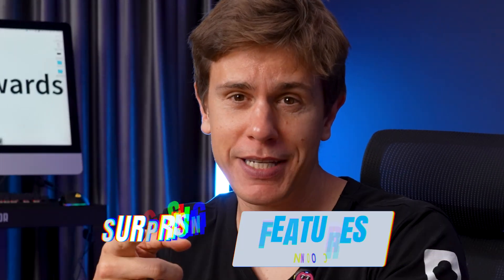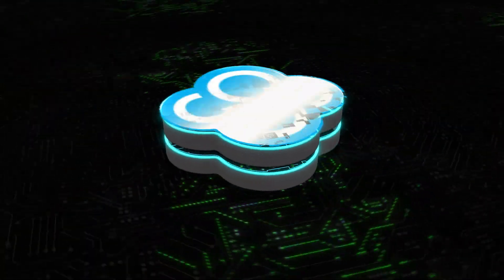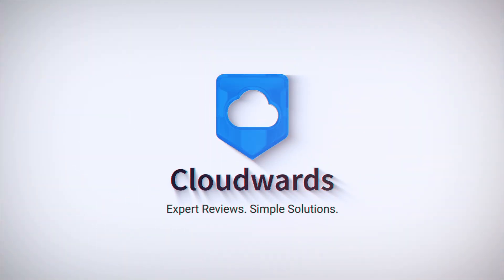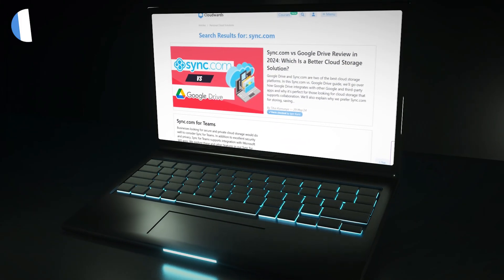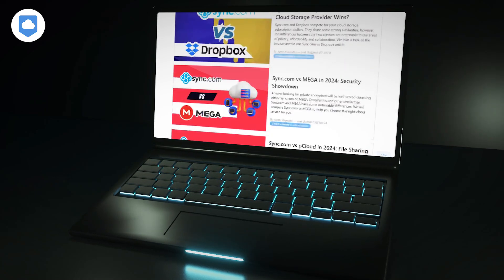Unlimited storage, bulletproof security, and a surprising feature that blows the competition out of the water? Today we're exposing Sync.com's secrets. Let's get to the chase. Sync.com consistently tops our list, and for good reason.